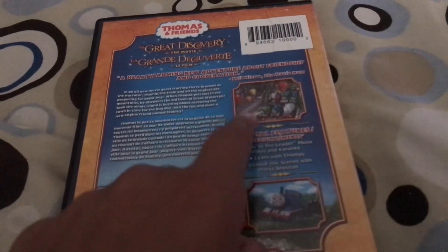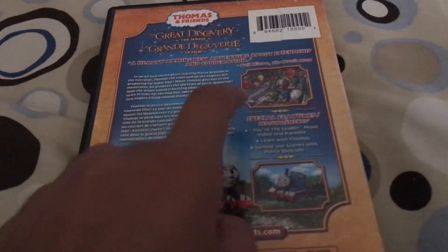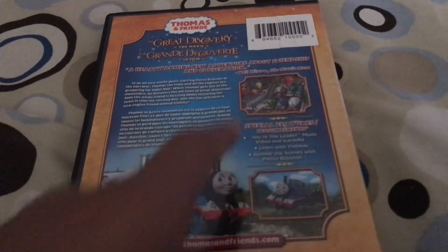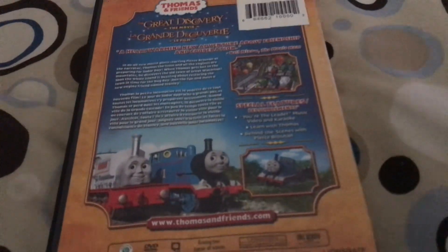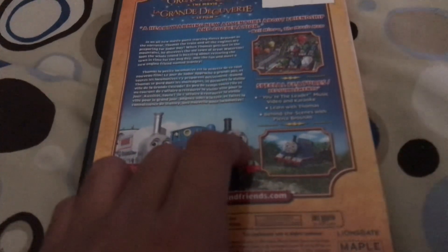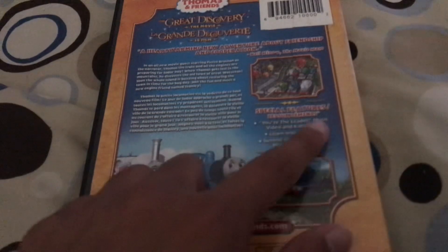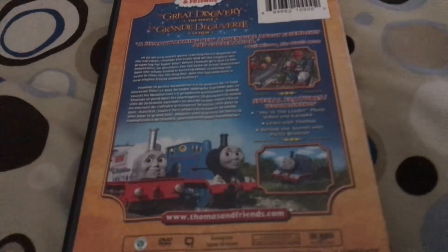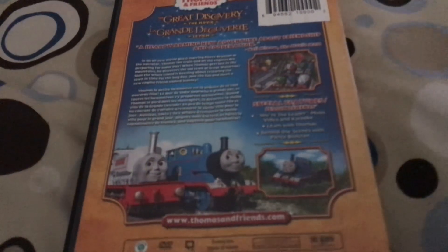There are two snapshots on the right. One shows all the engines in Great Waterton — Thomas, Percy, and Stanley, but with James, Gordon, and Henry in the background. Another snapshot shows Thomas tripping over the hill from the logging part. The bonus special features are: 'You're the Leader' song, 'Run with Thomas,' and 'Behind the Scenes with Pierce Parson.'